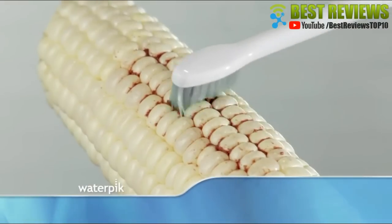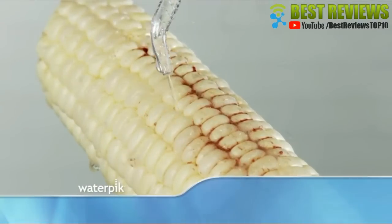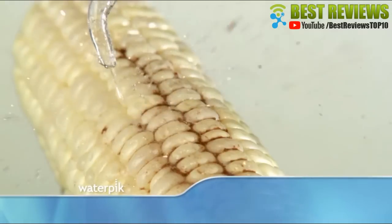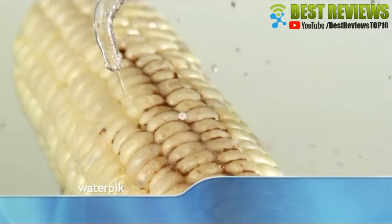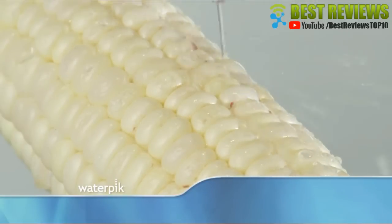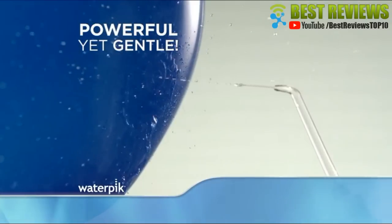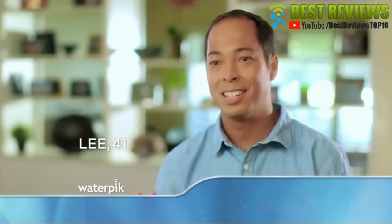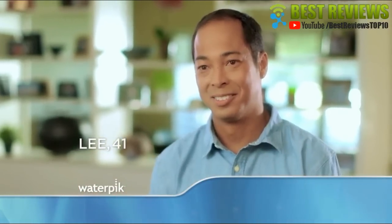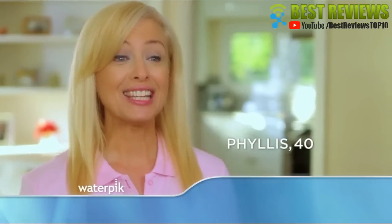An electric toothbrush doesn't do much better. Even sonic toothbrushes fail. But now, watch what happens when we use the Waterpik water flosser. Look how thoroughly it cleans all the areas brushing and flossing miss. It cleans amazingly well between your teeth. The water flosser is powerful yet gentle at the same time — it feels like a massage in your mouth. Waterpik water flossing is the modern way to floss. When I'm done, my teeth feel squeaky clean.